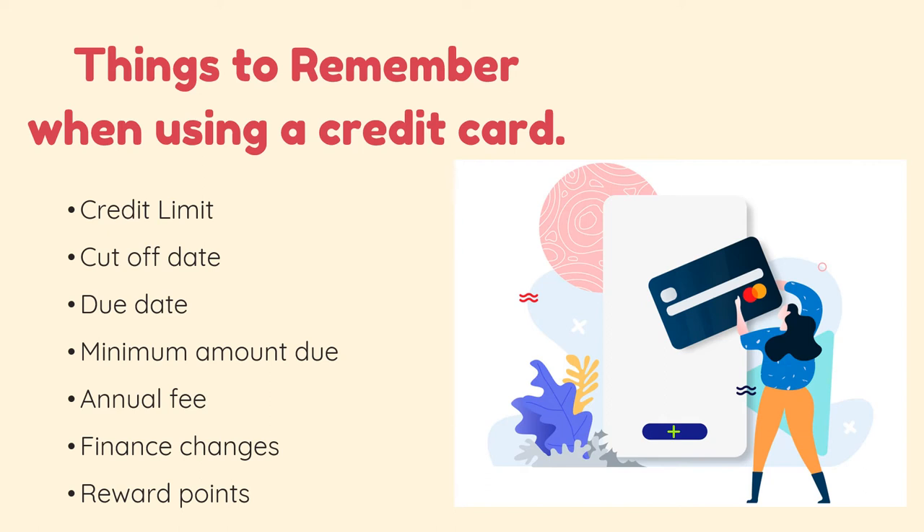We also have finance charges, which include the interest fee and the late fee. When we say late fee, it is the amount to be paid once you miss paying your credit card or at least the minimum amount due on its due date. The late fee charge ranges from 800 to 1,500 pesos per missed payment — just imagine how burdensome it is when you forget to pay. The interest rate on the credit card is the fee you pay for late payments. Banks typically charge an interest rate of 2.57 to 3.5 percent every month. The higher the interest rate, the more you will pay.